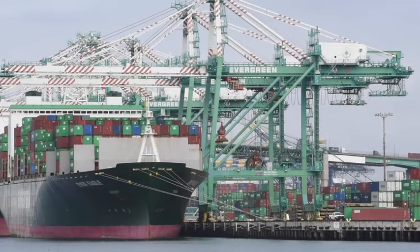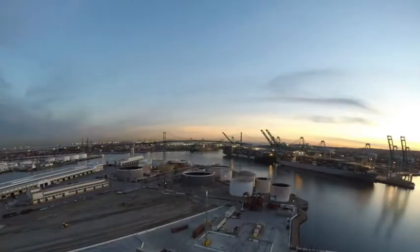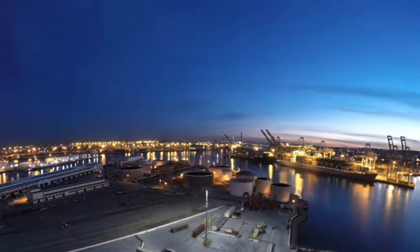The Port of Los Angeles-Long Beach is a collaborative effort and a major economic engine of container shipping and bulk liquid resources that come through this port, mainly oil and, of course, our containerized cargo.